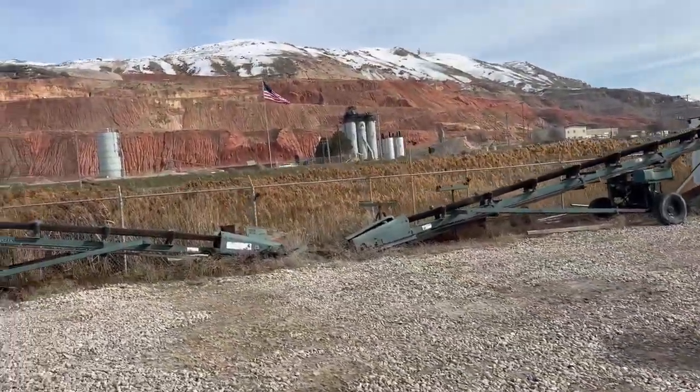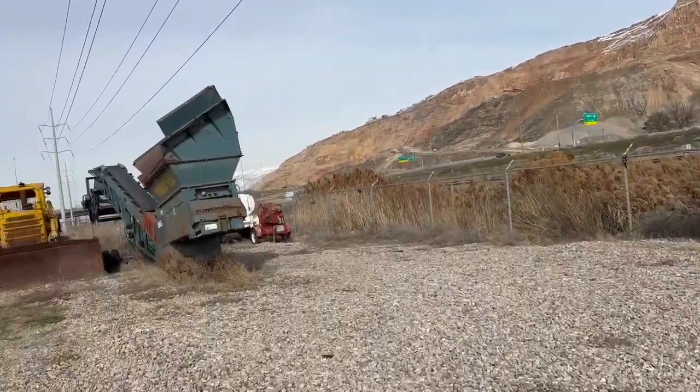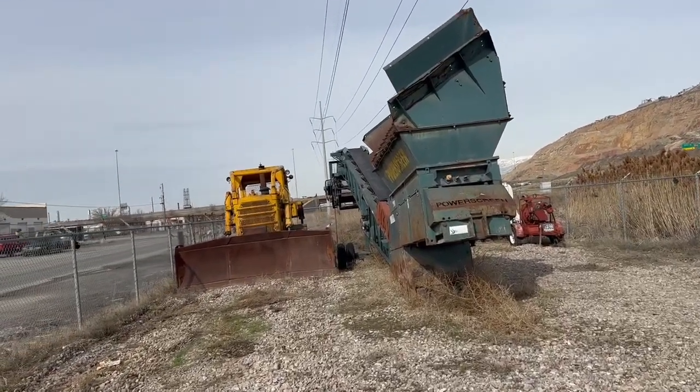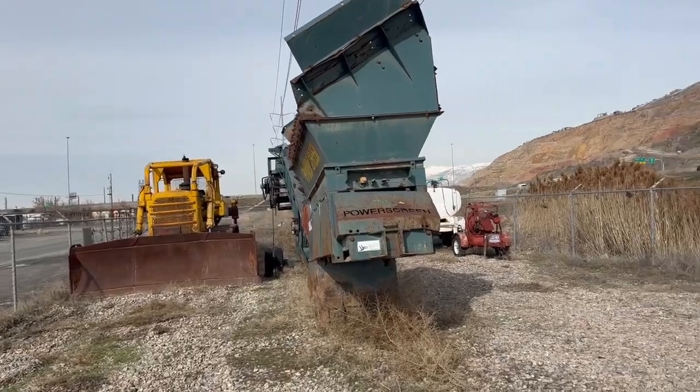Great power screen with two stackers. And a classic 1974 D4 dozer — looks like both of them are sold.